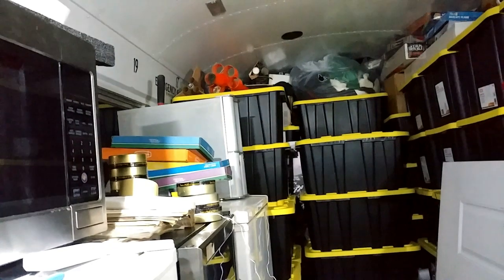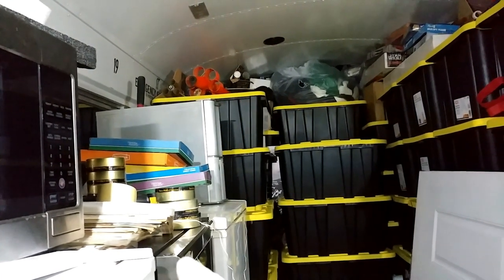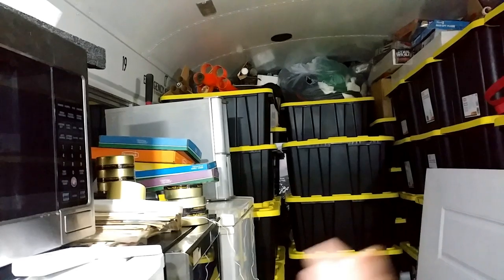I think I might be able to fit four more bins right here on top of this stuff, on top of the freezer and fridge. I should be able to fit the second microwave on top of here, but I'll have to figure out some way of securing it so it can't topple over — unless all the stuff here is enough to do that.